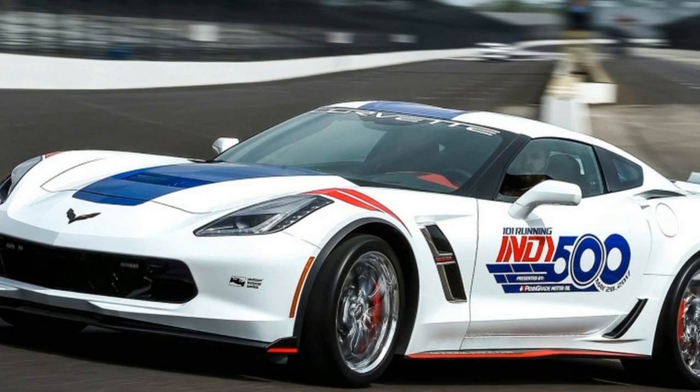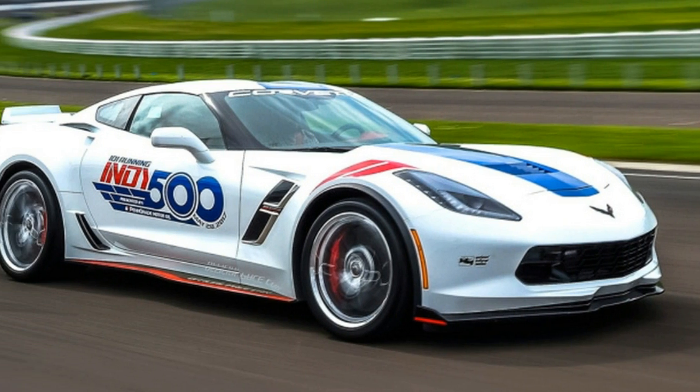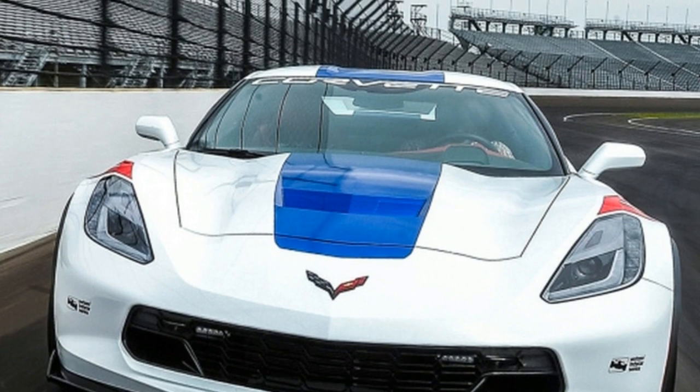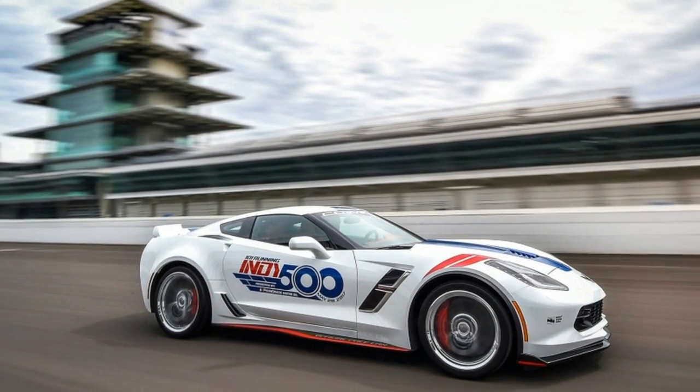It's certainly the perfect official pace car for the 2017 Indianapolis 500, the 101st running of that historic race. 2017 marks the 14th time a Corvette has paced the Brickyard, and it's one of the handsomer ones to do so.